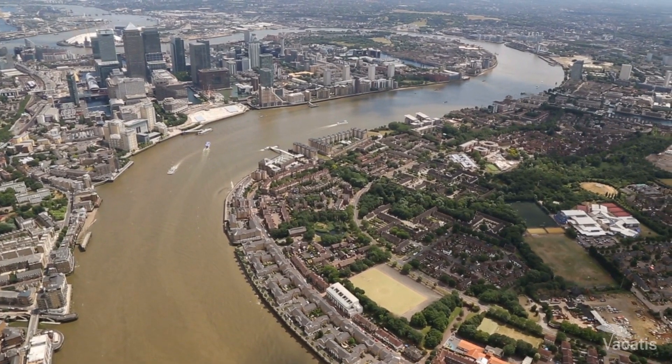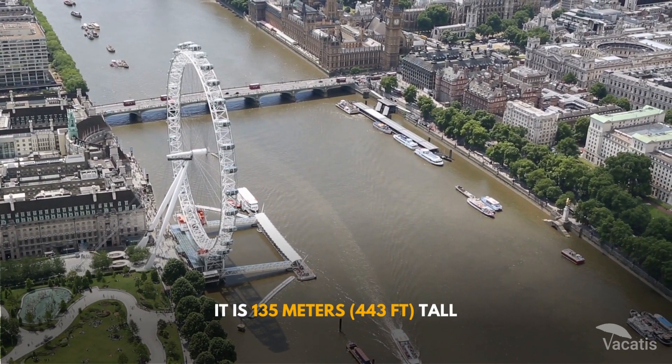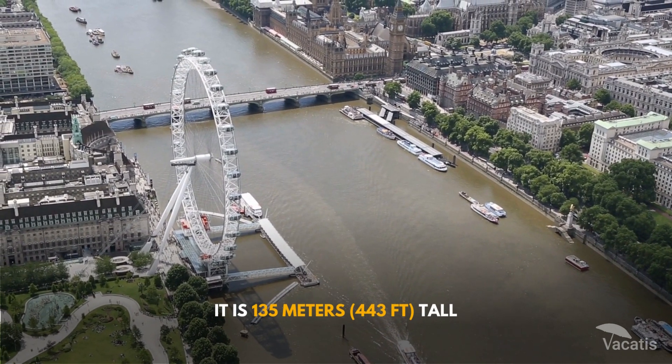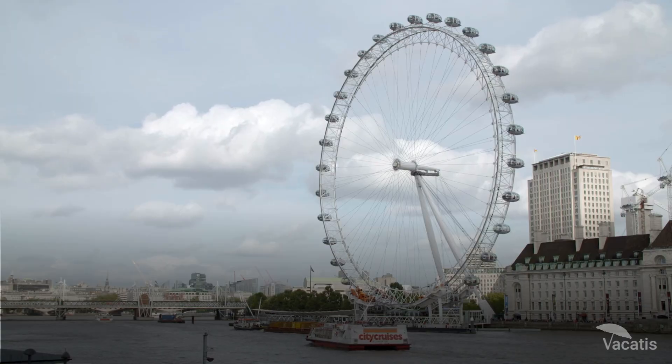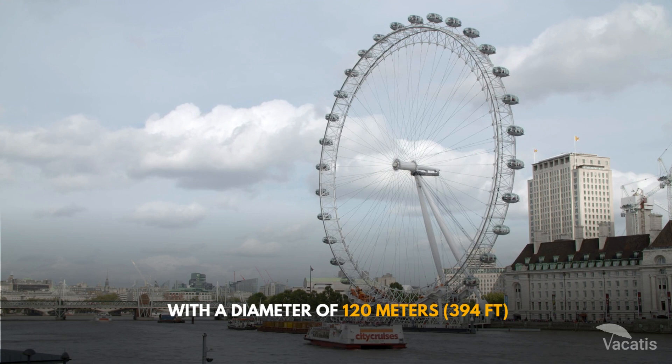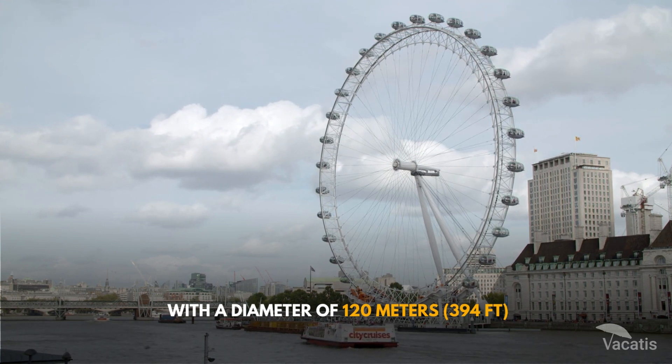There are many things to learn before going to the London Eye. It is 135 metres, 443 feet, tall, making it one of the most giant Ferris wheels in the world, with a diameter of 120 metres, 394 feet.